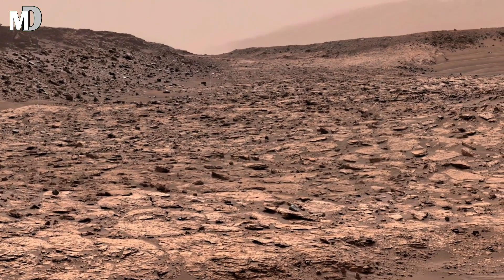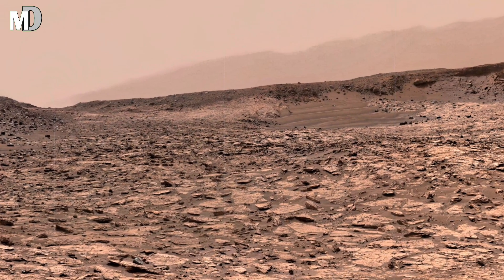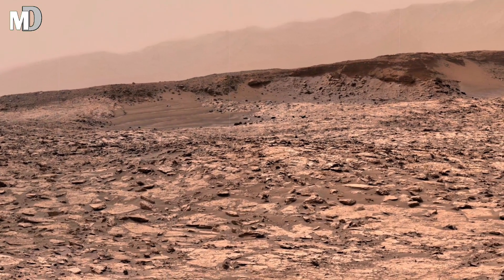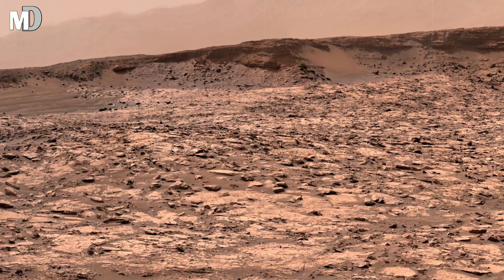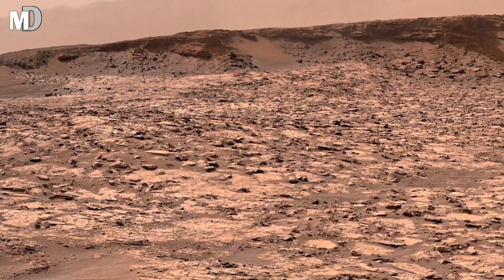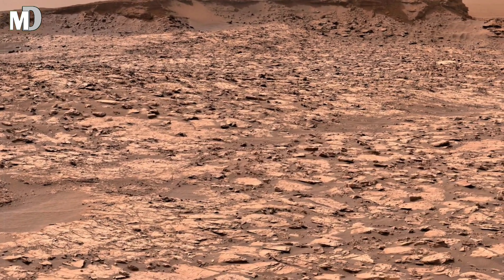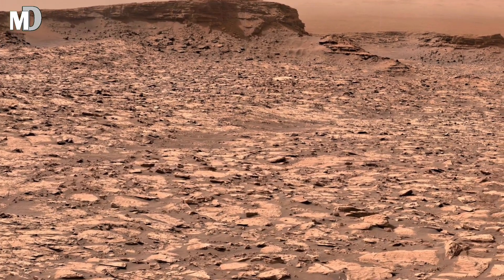Dear friends, at the center of this view stand the buttes, storing the remnants of layered rocks that once stretched far higher. Their flat tops and steep sides tell scientists that powerful erosion has eaten away what was once a continuous plateau. Each layer is like a page of Mars history, recording cycles of wind, dust, and perhaps even water.